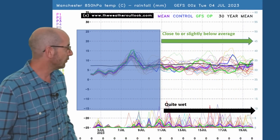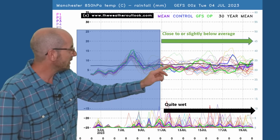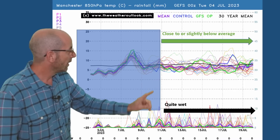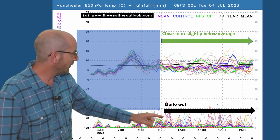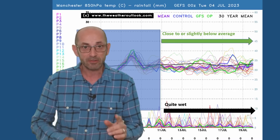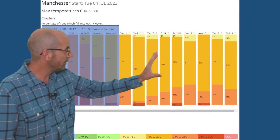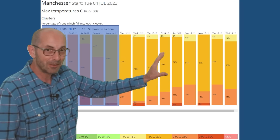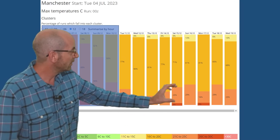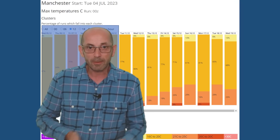Going up to the northwest of Manchester, the air temperature profile is similar, maybe a little bit lower. The ensemble mean — the thick purple line — is a couple of degrees below the thick black line, the 30-year average. The main difference is probably in the number of rain spikes — there are certainly more here than on the London one; it's a wetter scenario. Two-metre temperatures for Manchester: maximums are between 16 and 20 Celsius on most days, with a few in the 21 to 25 bracket but in a minority. So it's cooler as we head northwestwards.